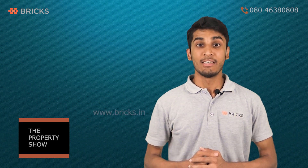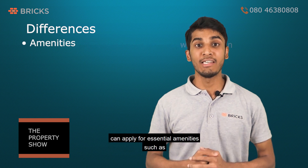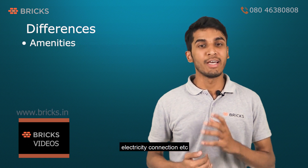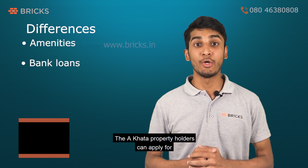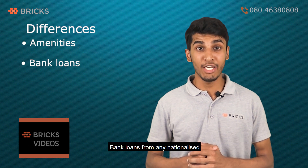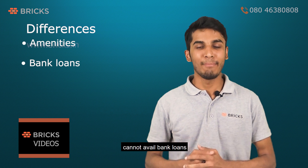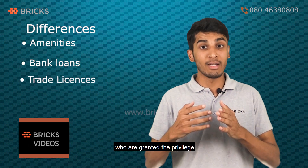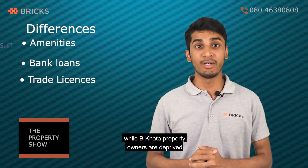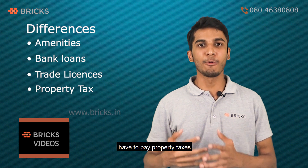There are several differences between A Khata and B Khata properties. The owner of an A Khata property can apply for essential amenities such as water connection and electricity connection, whereas the owner of a B Khata property cannot. A Khata property holders can apply for bank loans from any nationalized or private bank, but B Khata property owners cannot. In case of trade licenses, it is only A Khata property owners who are granted this privilege, while B Khata property owners are deprived. However, owners of both types of Khata documents have to pay property taxes.